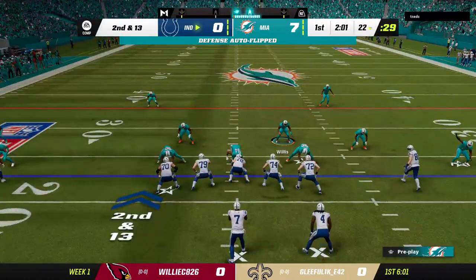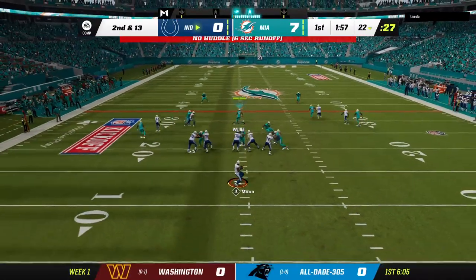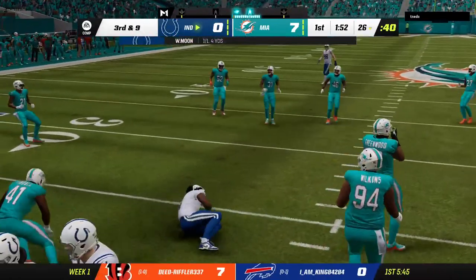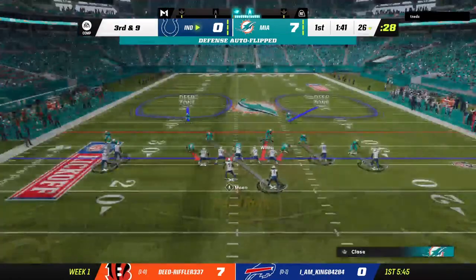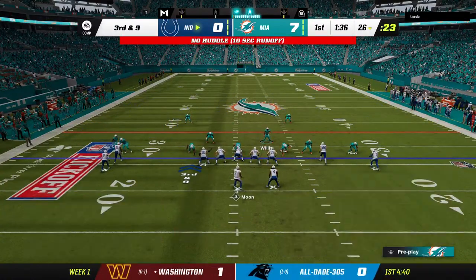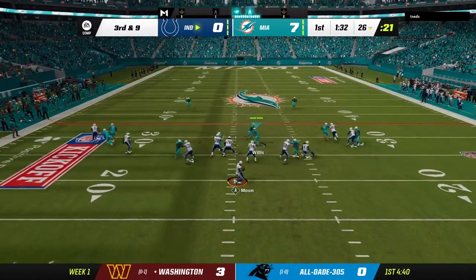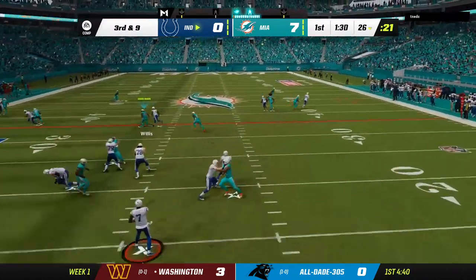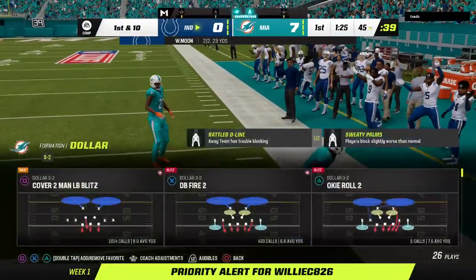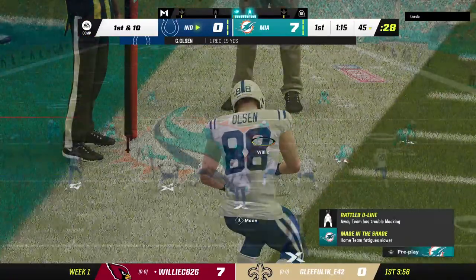A run on first down is not going to get off the ground as they get behind the line of scrimmage for a loss of three — second and thirteen. He'll dump it underneath to his running back, complete. He'll come to the line needing nine yards to pick up the first. On third down he'll drop to throw — look at the right sideline, that's complete, and he is going to have a Colts first down as they convert the third down.